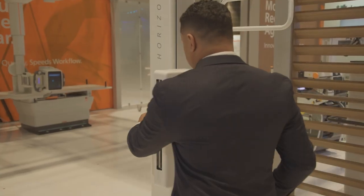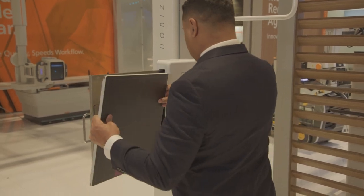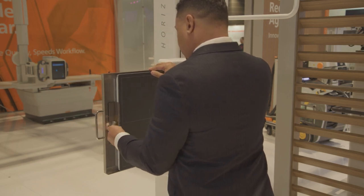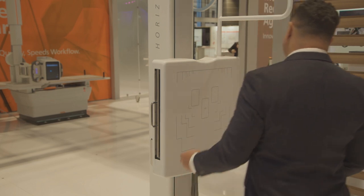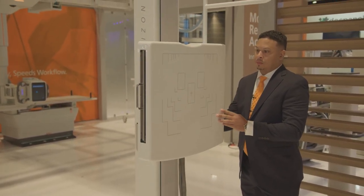Furthermore, the Horizon system is easy to install and maintain, helping to lower the cost of digital x-rays. Plus, the system provides an easy path to a digital upgrade for a complete digital radiography solution to keep up with the facility's evolving radiology needs.